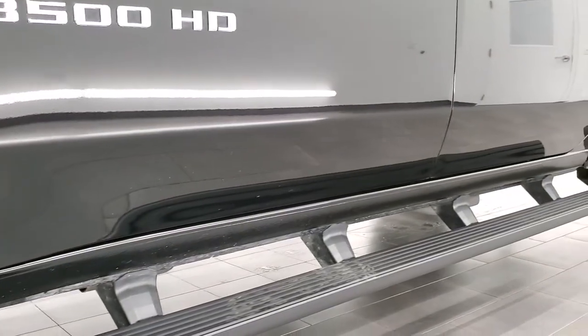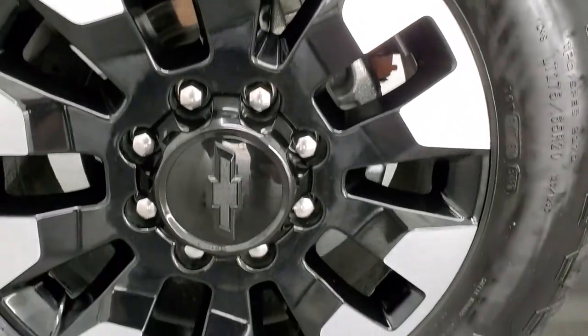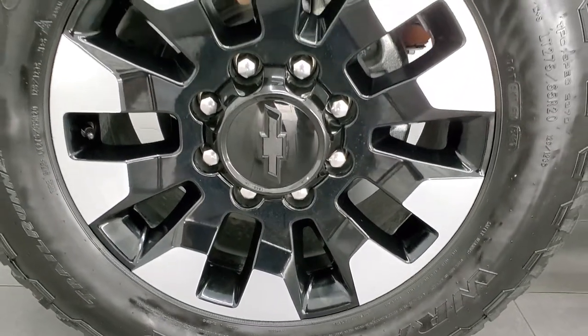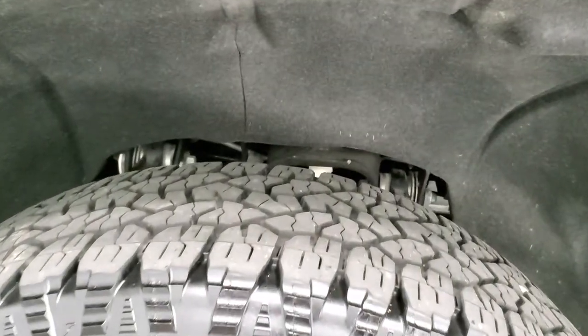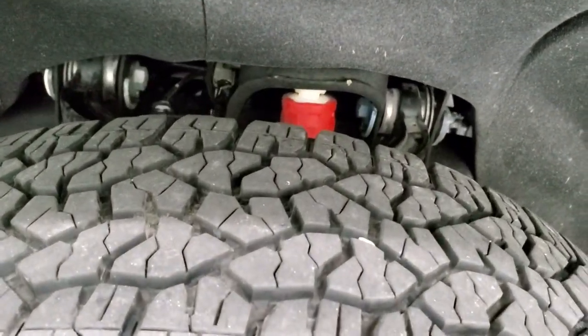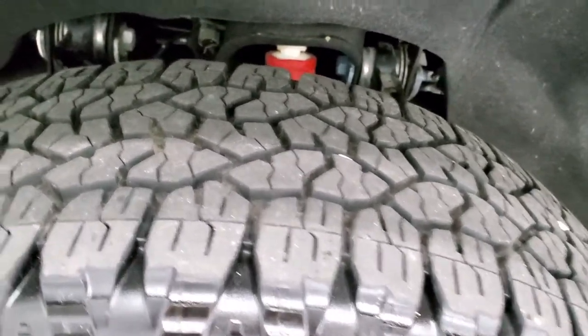Click the subscribe button and then the bell notifications to get updates on the videos we do each and every day. It comes with 20 inch polished and painted alloy rims and Goodyear Wrangler Trail Runner LT275-65R20 tires. These tires look like they have about 80% of the tread left, maybe a little bit more.